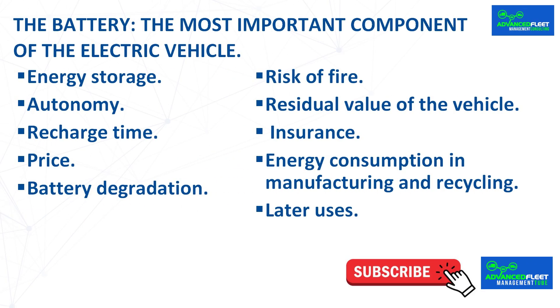The battery is discharged during operation and must be recharged. During the charging time, we cannot use the vehicle. In vehicle fleets, recharging is normally carried out at night when the service is not being provided.